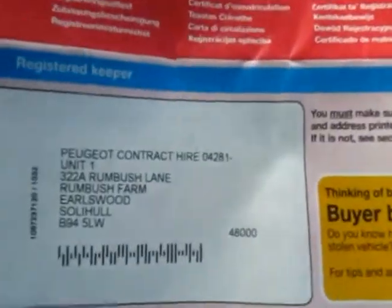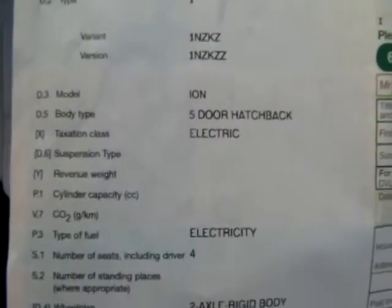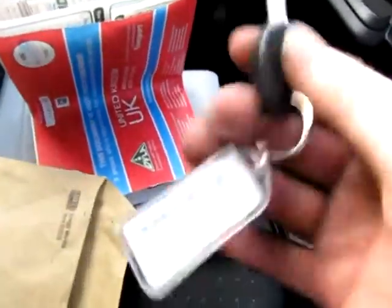It shows when it was registered and where — someone's written 'Peugeot roadside assist.' There's no service history yet but that is to follow, as it has come direct from Peugeot so it will have been checked over at some point, and we'll endeavour to find that out. The V5 is here — Peugeot contract hire, so there are no previous private keepers. The registration date is 4th of March 2011. Taxation class: electric, which means road tax is free. Zero fuel type — electricity. The V5 is here; you'll be down as the second keeper. The car is also going to be MOT'd tomorrow so it will have 12 months' MOT on the vehicle. We also have a spare non-remote key.